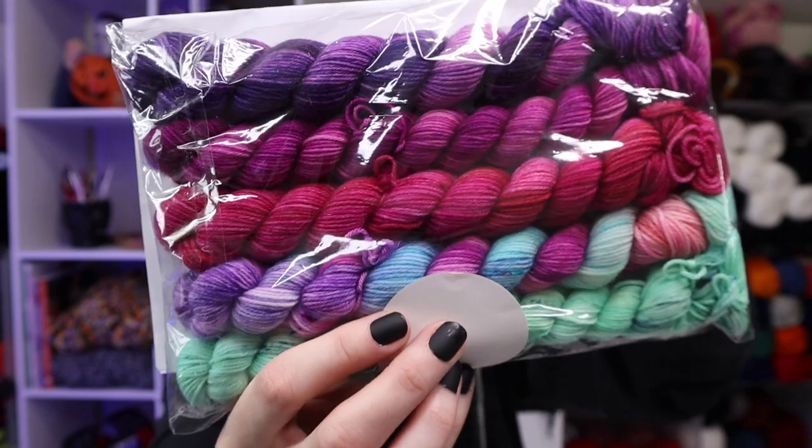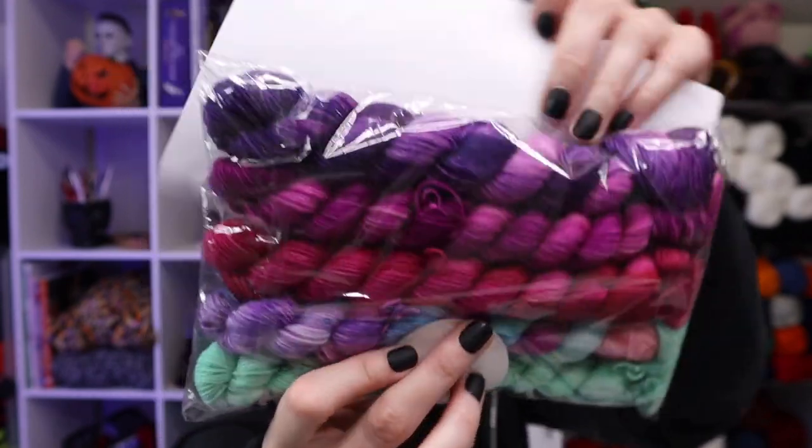You get to chit chat with the human behind the creation of this yarn as well as purchasing some yarn. Anyway, let's see what we got. The packaging in and of itself — adorable, beautiful. Meg's Classic Sock Minis.